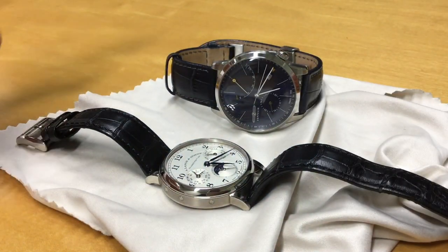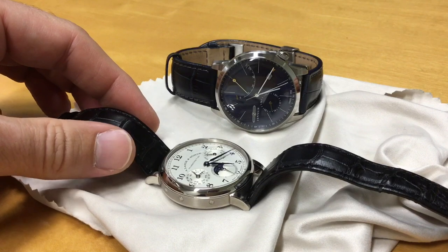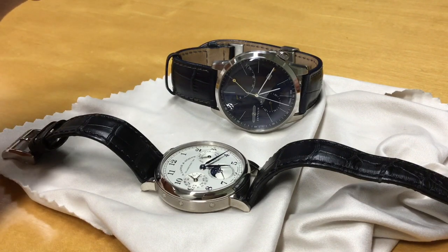Hello my friends, hi guys! These are two watches from Germany. One retails for about $500 US, the other for close to $40,000 US — about 80 times the price. So let's see what's the difference.